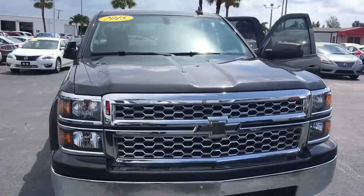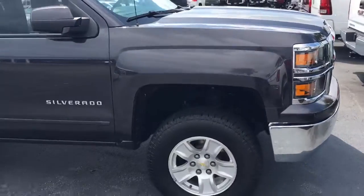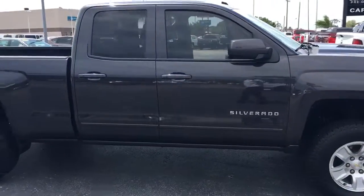Hello, my name is John Dee from Carlsbad GMC. I just want to shoot you a real short video of this 2015 Chevy Silverado double cab 4x4.